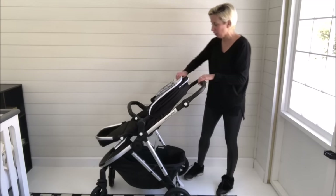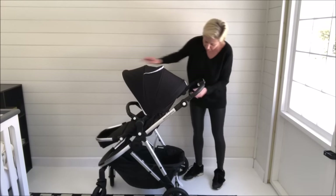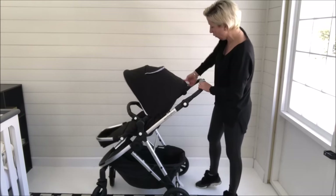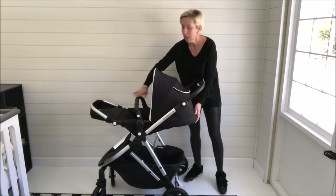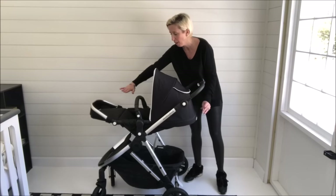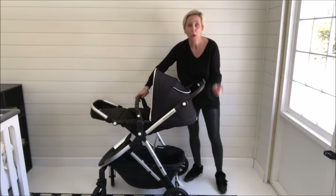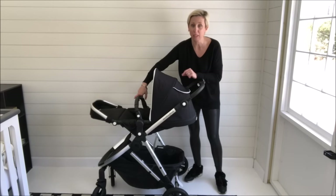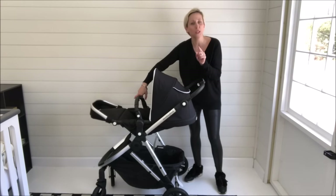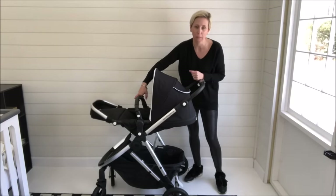I love this seat for so many reasons. It's got a one-handed full recline — look how nice and deep that recline is. It takes a baby from a very young age right from the beginning, but there is an accessory you can add that makes it newborn compatible because you can have car seats on the Mockingbird stroller.